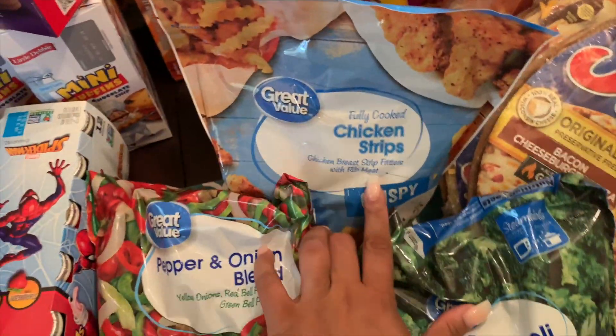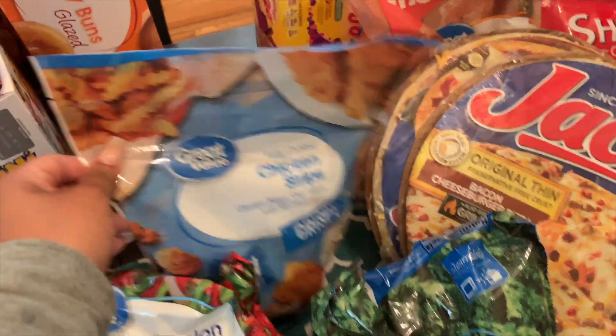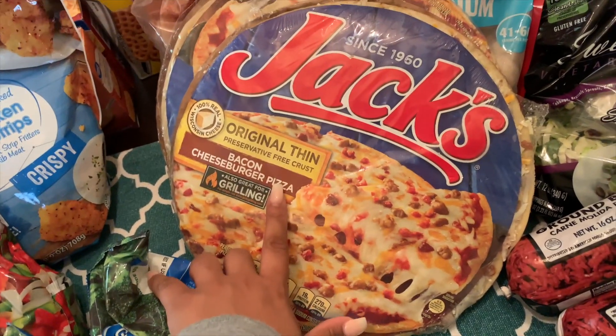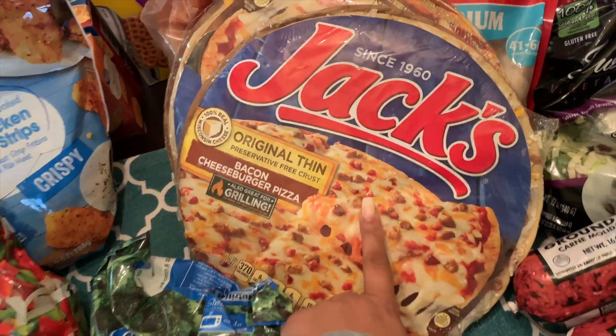First thing in the frozen section I grabbed was some frozen asparagus. Normally I would buy it fresh, but this is so much easier and it's really not a bad price — it's almost as much as buying it fresh. I've been converting a lot to frozen options for many things.